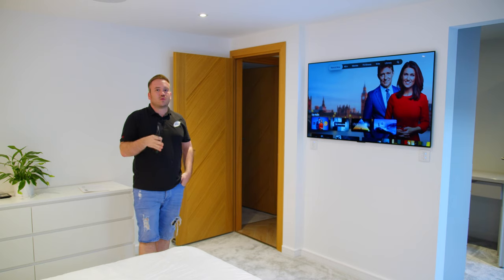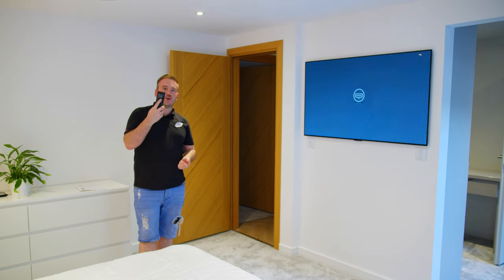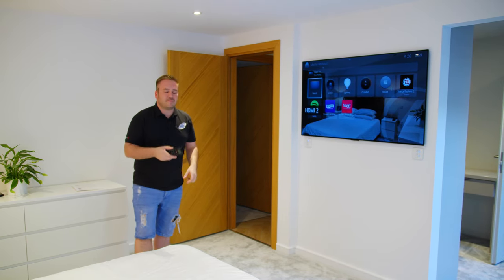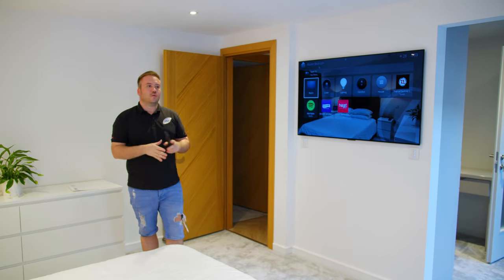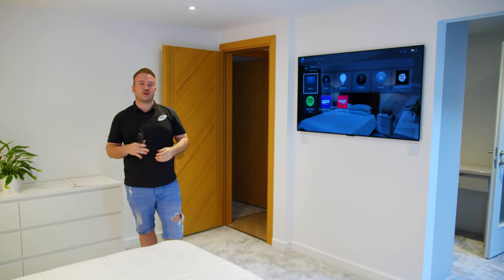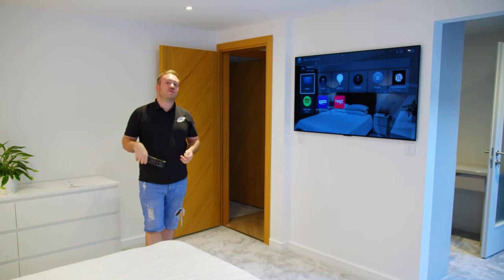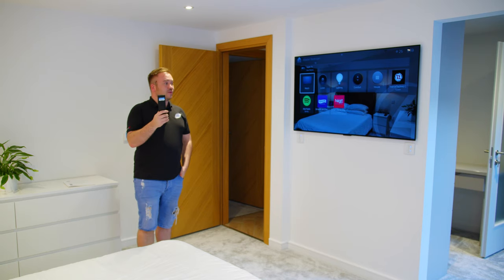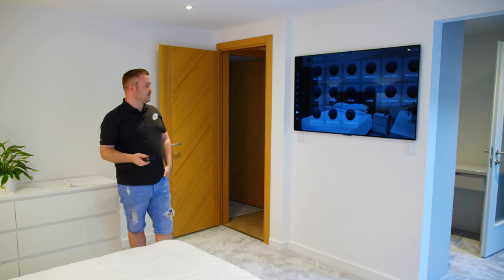This TV also has an EA1 controller on it, meaning pressing the red button on the remote gives access to the Control4 on-screen display. Our designers spec these EA1 units behind main TVs in a project for two reasons: first, to boost the Control4 Zigbee wireless signal strength, and second, so the client can get the on-screen display and check things such as the cameras from bed.